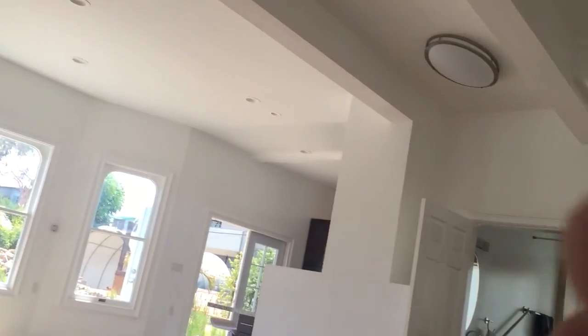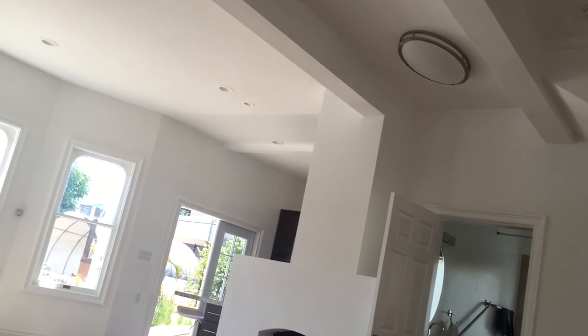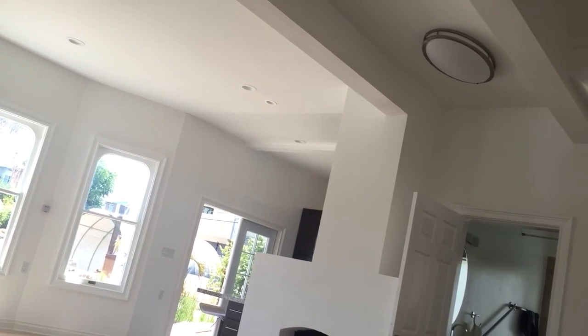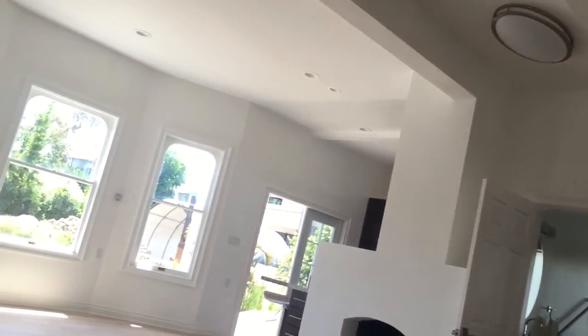What are the dimensions of the storage shed? 30 feet by 60 feet — 1,800 square feet. It would be empty, but right now it's full of stuff. 30 by 60 — that's remarkable.